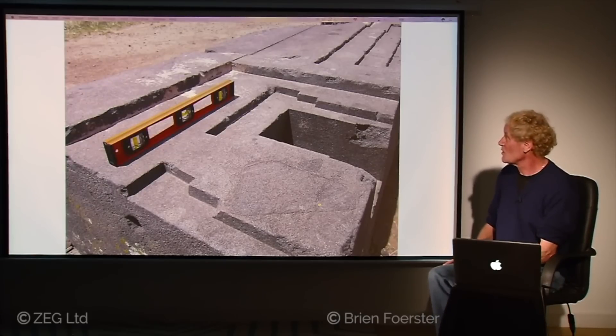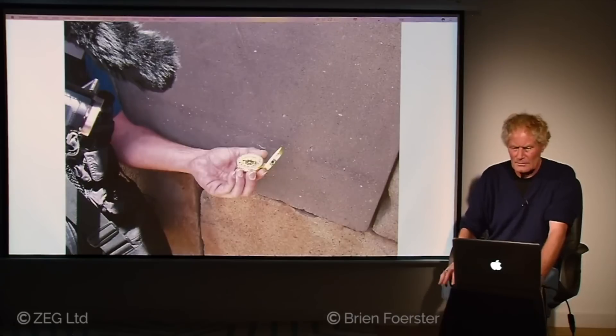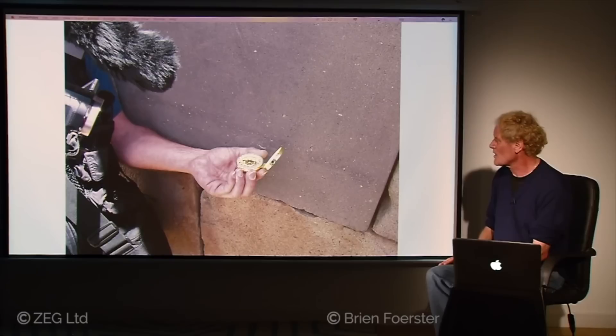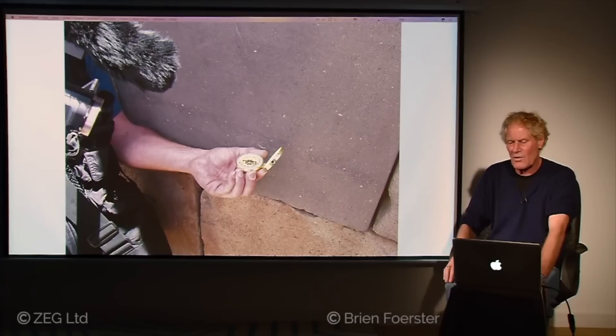Once again at Tiwanaku, like at Pumapunku, we have this repeating design of the false door with double lintel, with stone surfaces almost perfectly flat. We also find magnetic anomalies — not with the red sandstone, but with the grey andesite. Flat stones tend not to show much magnetic anomaly, but stones with complicated angles produce very wild compass readings. The magnetic anomalies are now the main part of my research at Pumapunku and Tiwanaku.